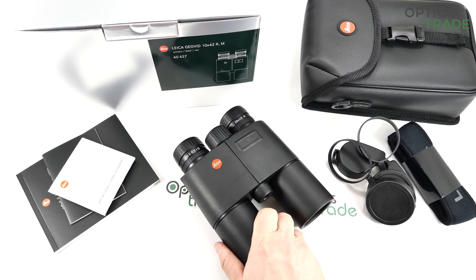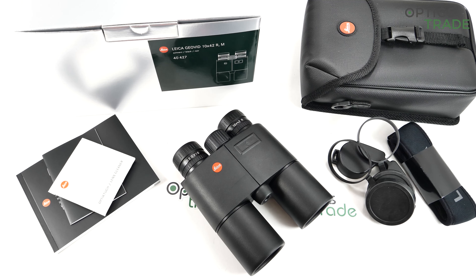In our country, made in Germany still means a lot. But when we talk about quality, there is no difference between these binoculars and those made in Germany.